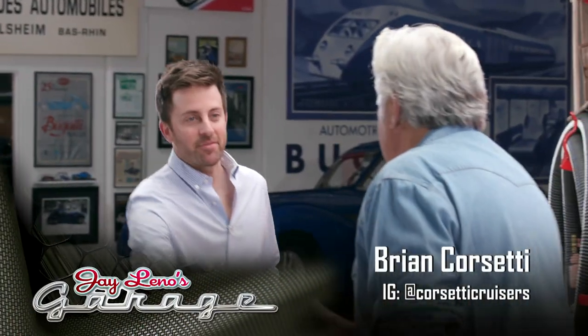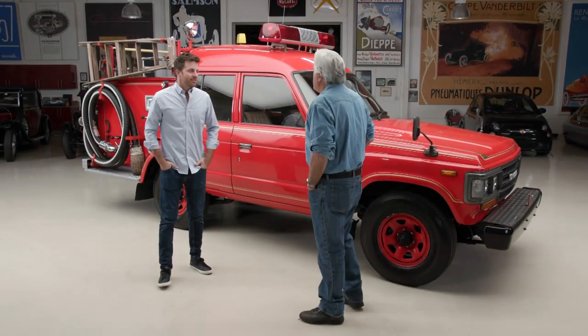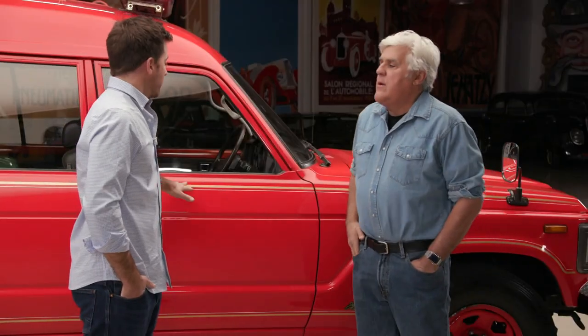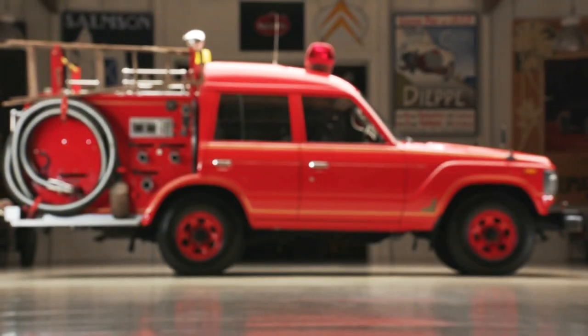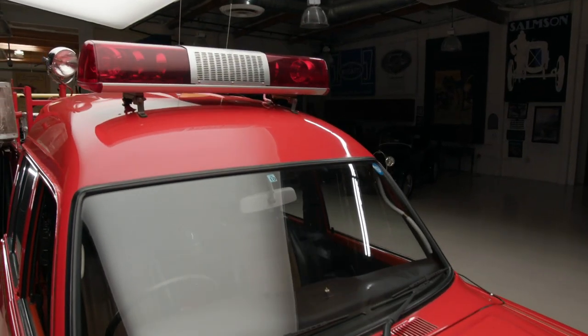Good to see you again. Thanks for coming back. This is quite an unusual one — it's a Land Cruiser fire truck. Was it built by Toyota, or did it go off to a separate manufacturer? So Toyota built this to be a fire truck. They nicknamed it 'Bubble Top' and then sent it off to Morita, who put the pumps on it.